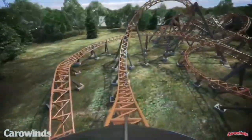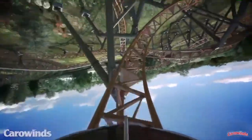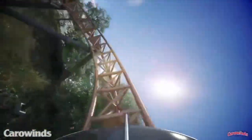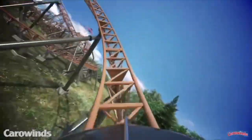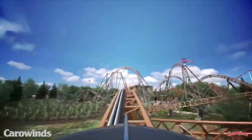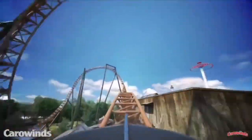After you are out of the loop, you will go into your ejector airtime hill, followed by the second inversion, which is a corkscrew. Then you're going to go through some twists and turns, leading up to the second launch, which is actually an airtime hill, so that's probably going to be a really big ejector.